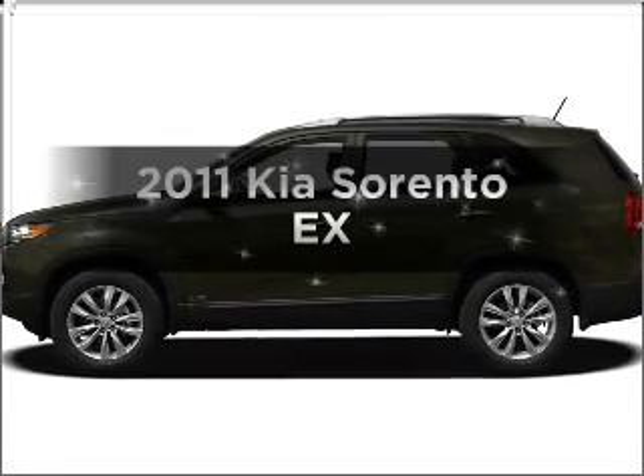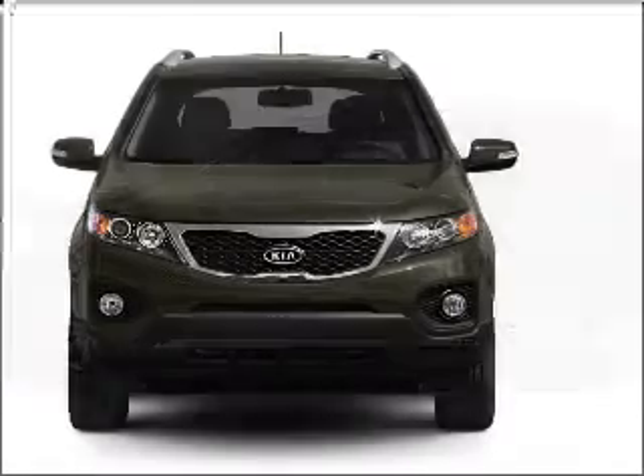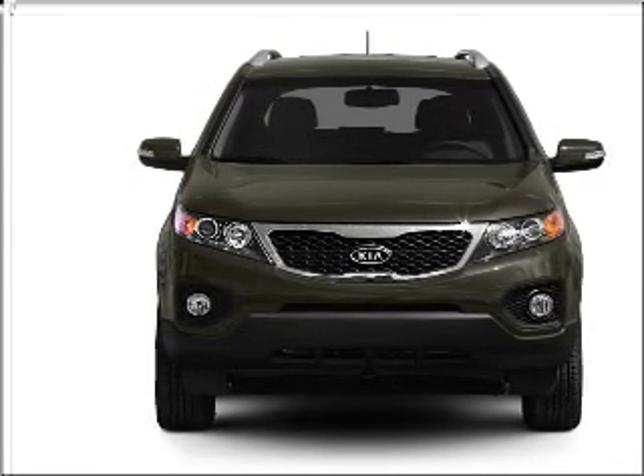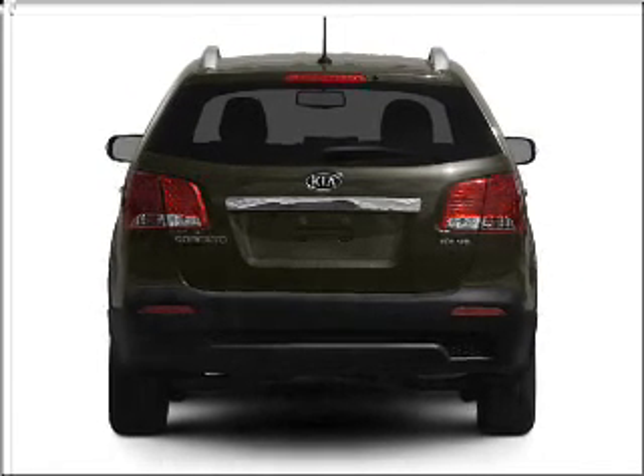Imagine yourself in this 2011 Kia Sorento. Travel the roads in style and comfort in this great vehicle. With a reliable 6-cylinder engine connected to a smooth shifting 6-speed automatic transmission, the anti-lock braking system will help deliver you safely to your destination.